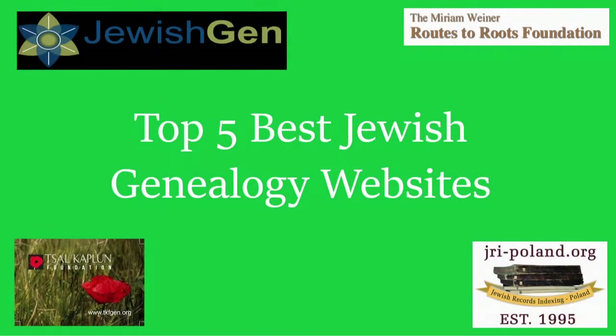Hello and welcome back to another video. My name is Jake the Genealogist and in today's video we're going to be going over what I consider the top five best Jewish genealogy websites. I am actually Jewish, so visiting these websites definitely helps me in my research for my family tree, and I hope it helps you too if you happen to have Jewish ancestry. Let's get on to the first one.